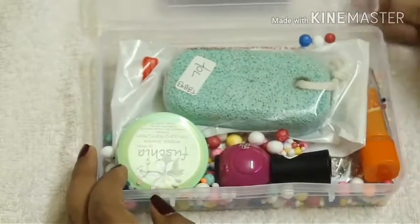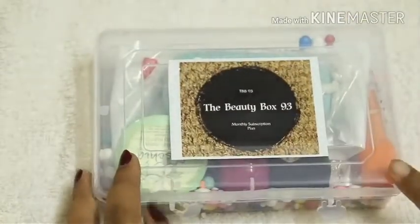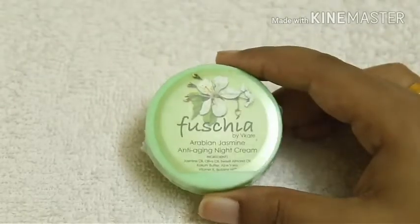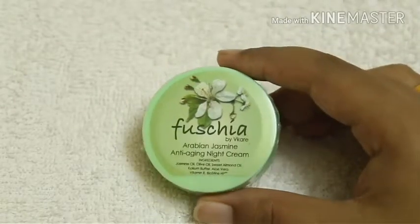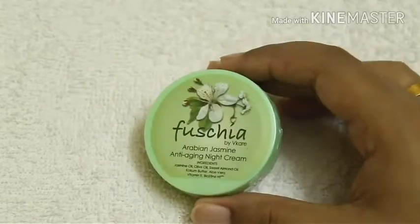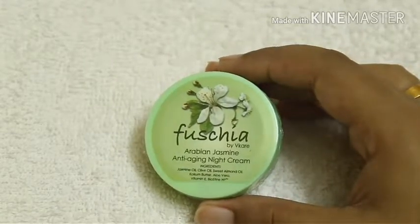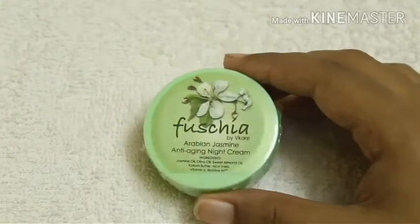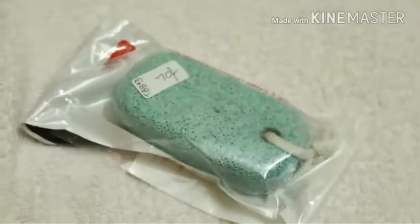The first product is the Fushi Arabian Jasmine anti-aging night cream. I'm currently using this — it's priced at 250 rupees and has a really strong jasmine smell. I'll be reviewing this product soon.